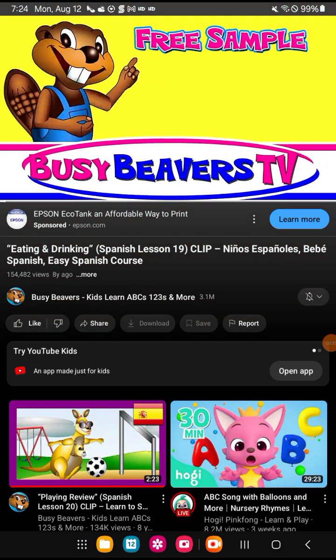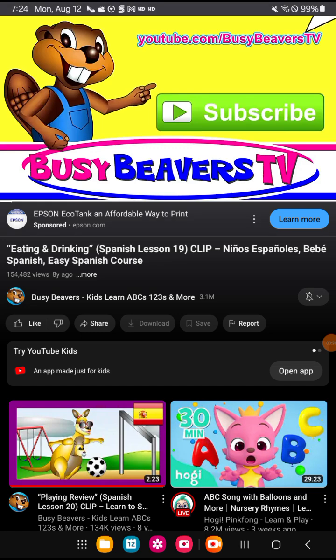This clip is a free sample. You can watch the full video at YouTube.com/BusyBeaversTV.